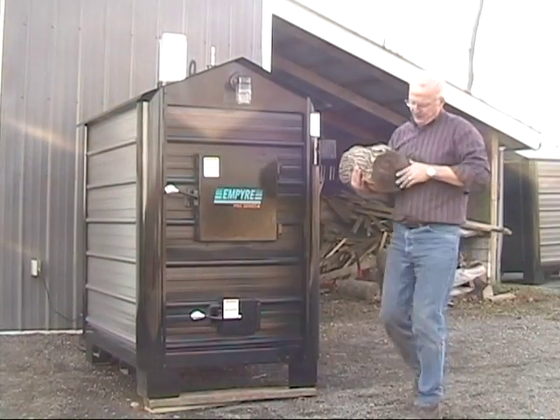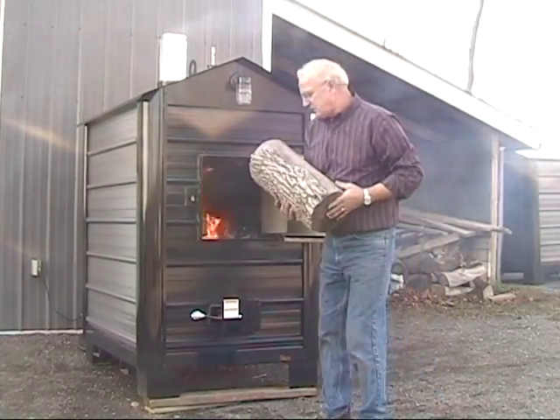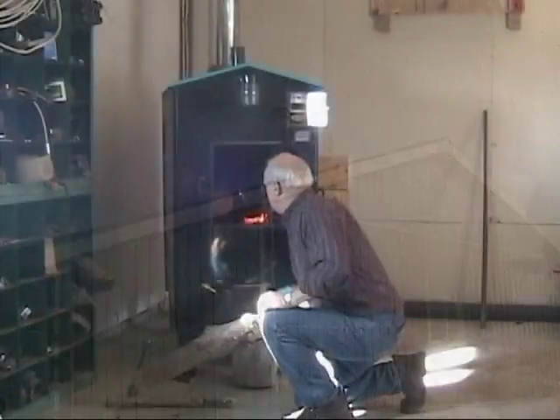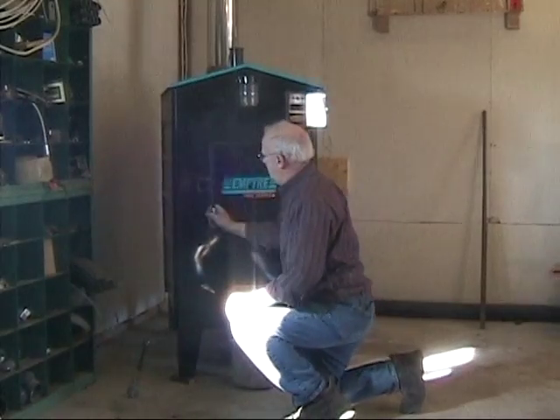Pro Series furnaces are designed for outdoor use, but are also CSA and UL approved for indoor installation. No need to stand in the snow loading wood — install your furnace in your shed or workshop and load in comfort. Check your local regulations for wood furnace installation.